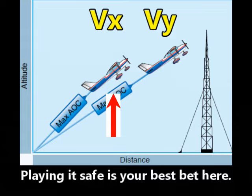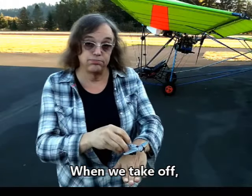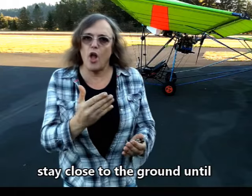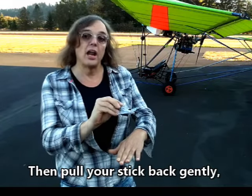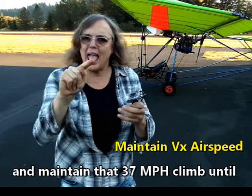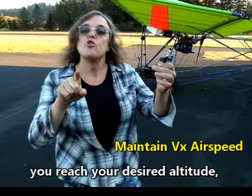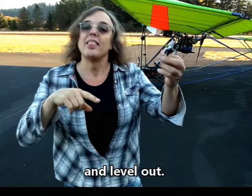Playing it safe is your best bet. When you take off, stay close to the ground until you reach your airplane's VX speed — let's say 37 miles per hour. Then pull the stick back gently and maintain that 37 miles per hour climb until you reach your desired altitude, and then level out.